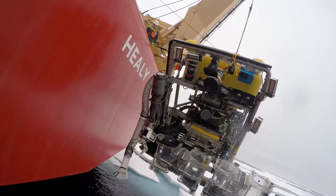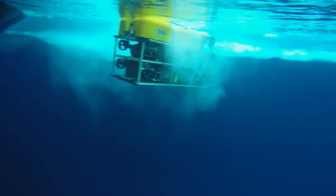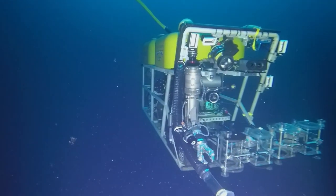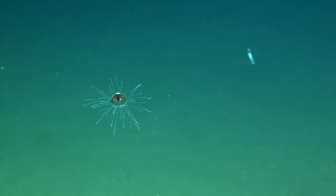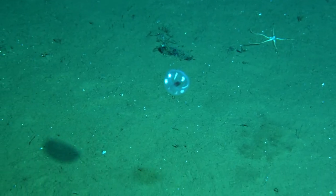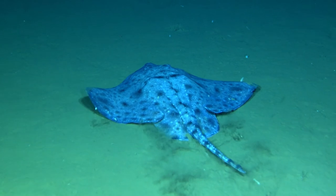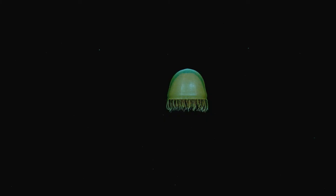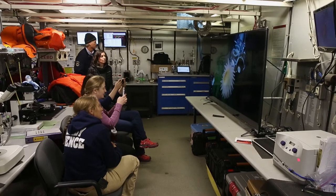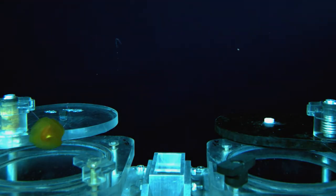As the ROV continues to glide along in the water world, more denizens begin to reveal themselves. Back on board the ship, a large screen is set up in the lab so scientists can watch all the action in real time.